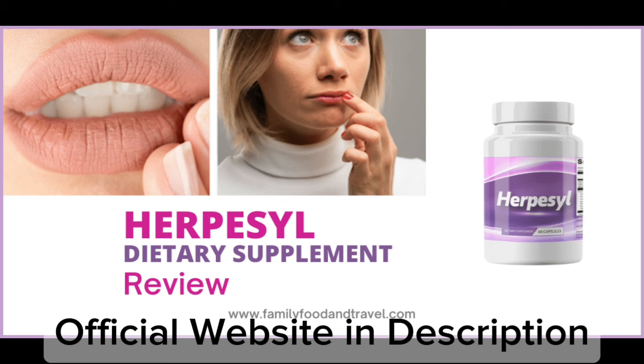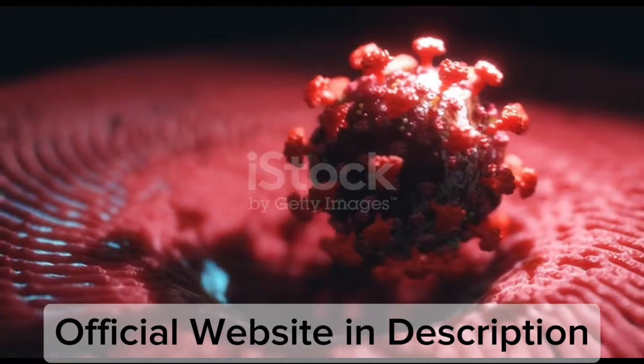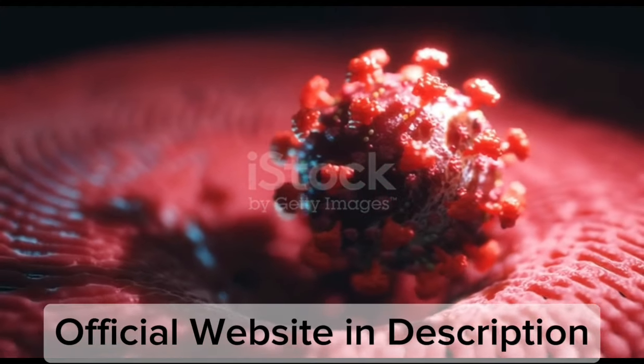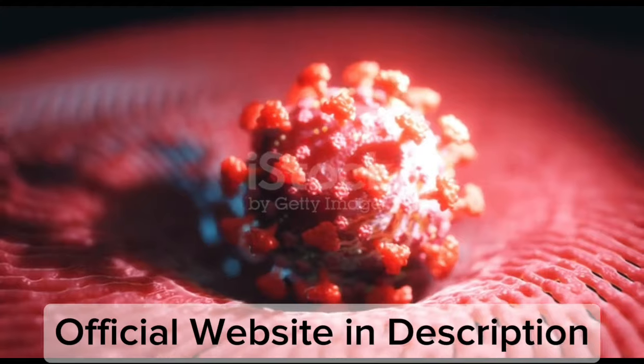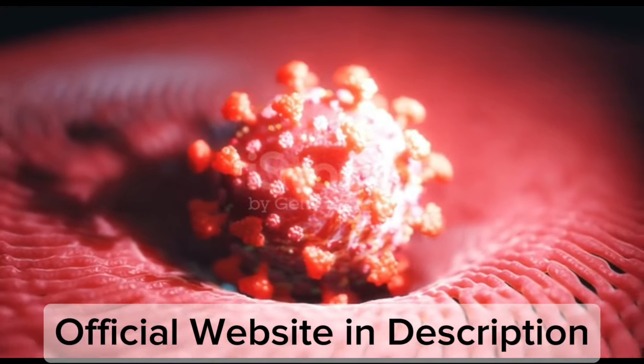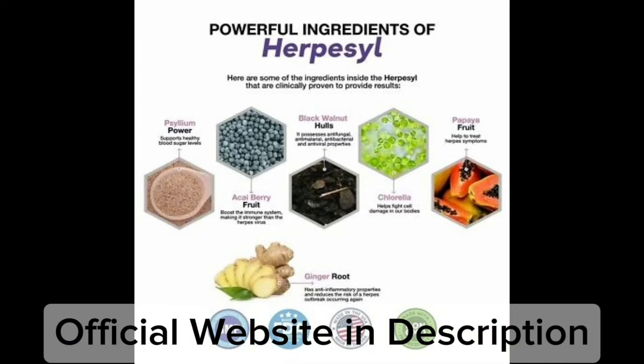After three months on Herpacil, you'll notice that the intensity, severity, and frequency of your HSV outbreaks subside. You'll have fewer outbreaks during the year, and it almost feels like you've beaten the disease. When you order Herpacil bundles, you qualify for free e-book bonuses. These guides give you pragmatic strategies that work alongside your Herpacil supplementation.